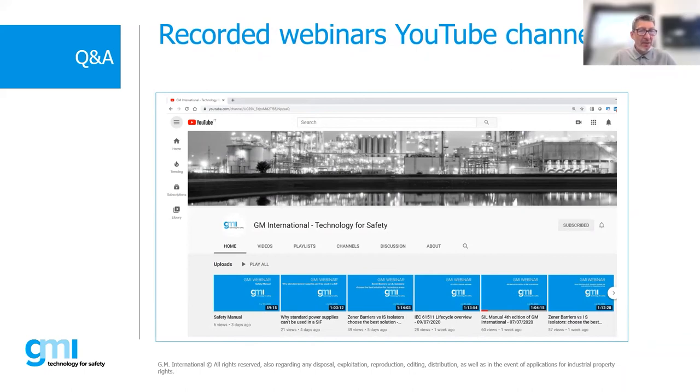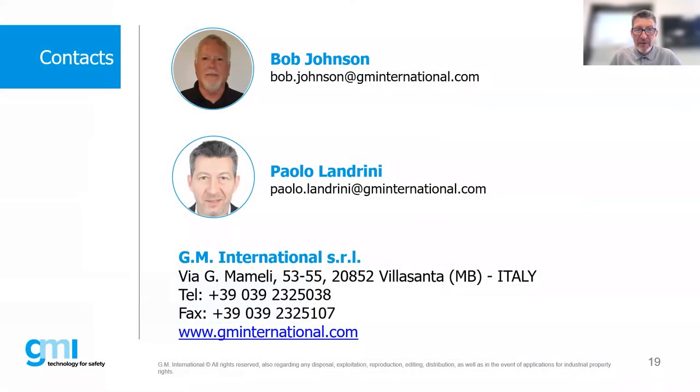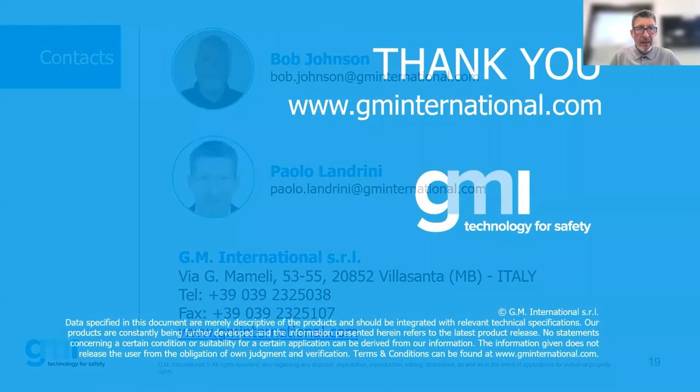We have our last poll — please tell us how we did, specifically how Bob did. If it was excellent, it was me. If it was poor, it's Paolo. The result: 'Good' is for Paolo, 'Excellent' is for Bob. Thank you, we are right on time — one hour. This is the first time I think we've been right on time.